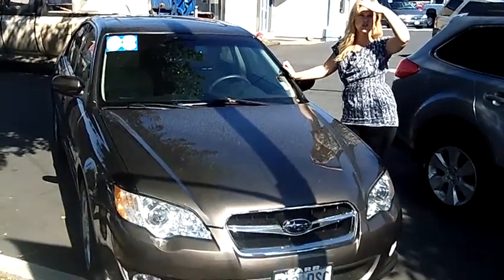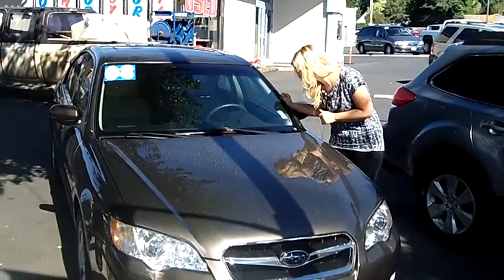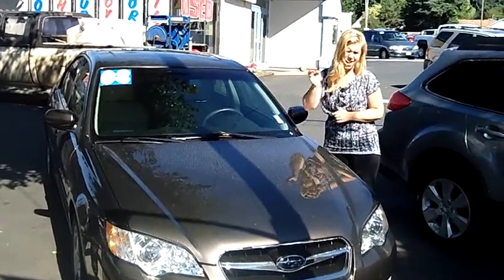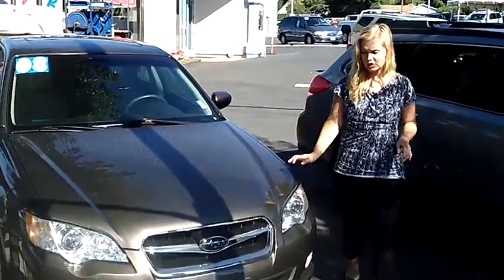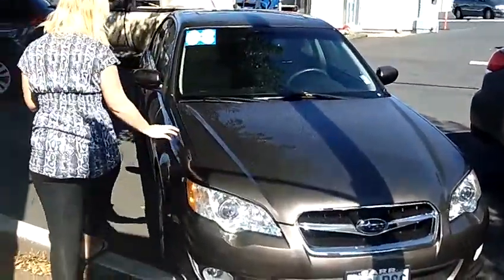Hey, this is Jennifer at Car Used Cars in Beaverton, Oregon, bringing you this 2008 Subaru Legacy, stock number S111360A. This is a nice gold exterior in color, great around-town car.